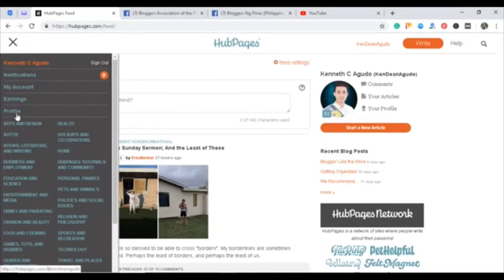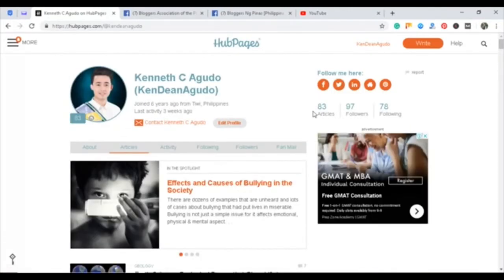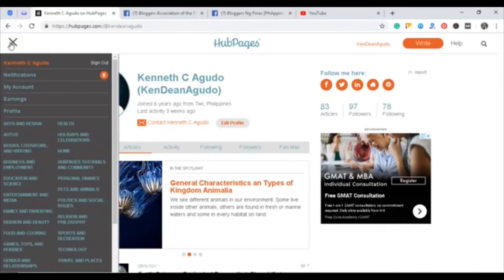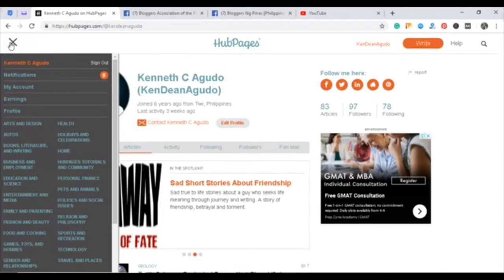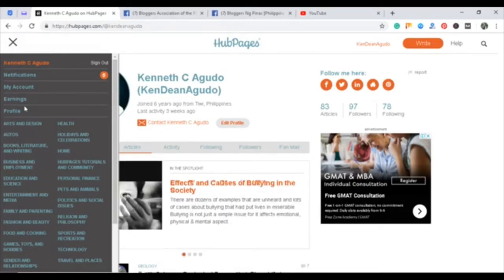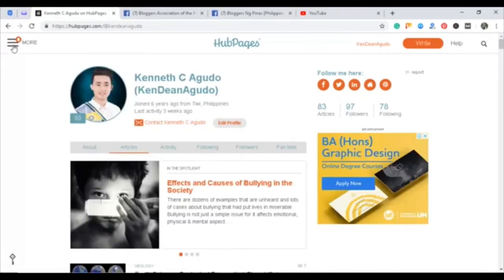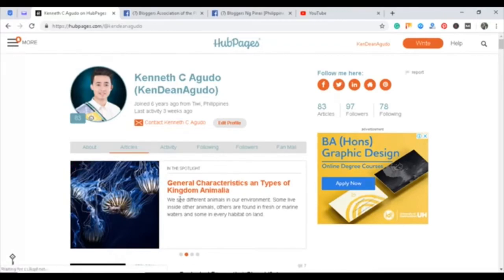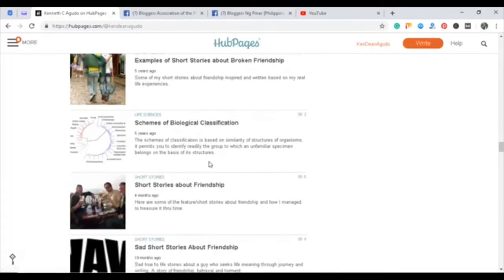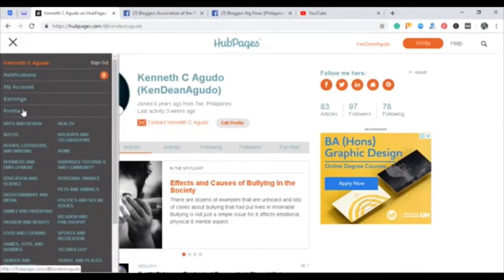So I joined 6 years ago and I have already written articles on this website, but I've stopped writing here since 2016. It's been a while since I shared something, but still I earn a small amount of money since I have 83 articles here. It's all about education and science. I wrote this when I was in college — extra allowance — and I still profit from it.